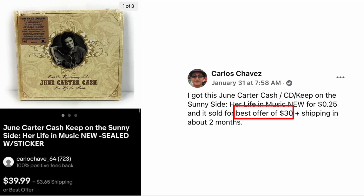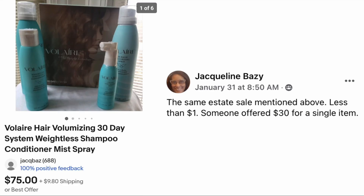Next up is Carlos Chavez: got this June Carter Cash CD, Keep On The Sunny Side: Her Life and Music, new for twenty-five cents, and it sold for a best offer of thirty dollars plus shipping in about two months.